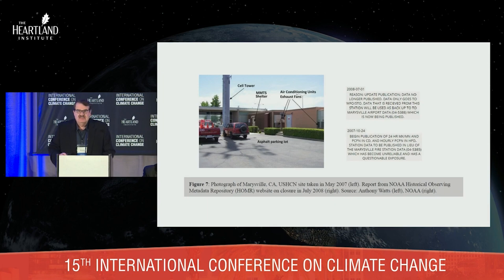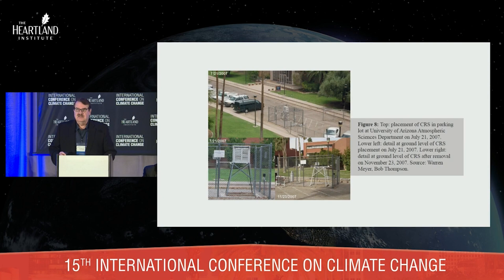Back in 2007 when I first started, this is one of the most famous pictures — this is the fire station in Marysville, California. All this used to be grass years ago, but they turned it into a parking lot and then added cell phone towers. The city said, hey, we can make some money. Those cell phone tower equipment sheds on the right have air conditioners on them. I remember standing there next to the MMTS with hot air blowing on me and saying, this is where they're measuring climate. A few months after I exposed this, NWS quietly closed the station.